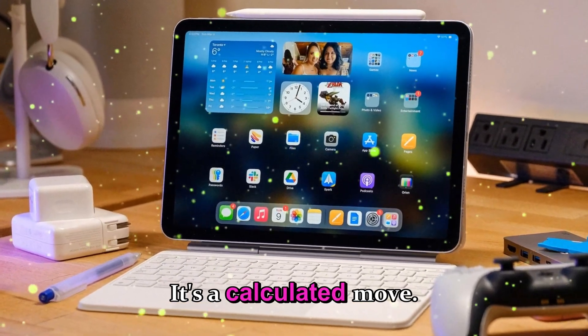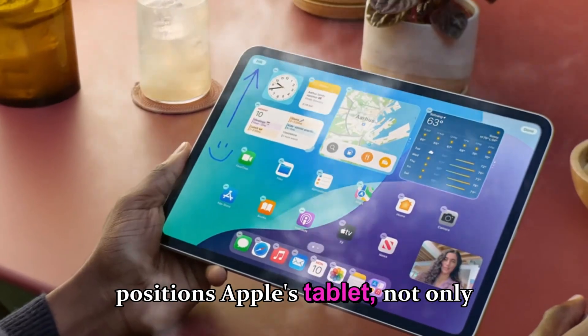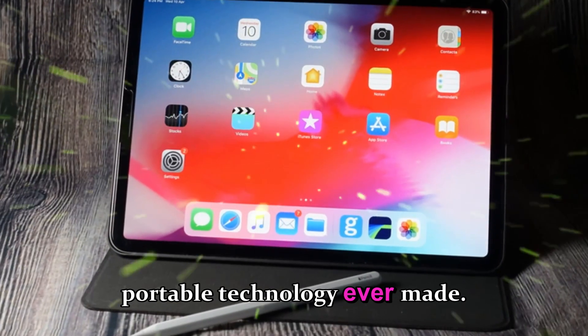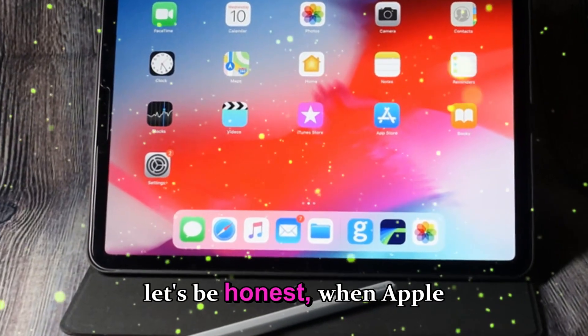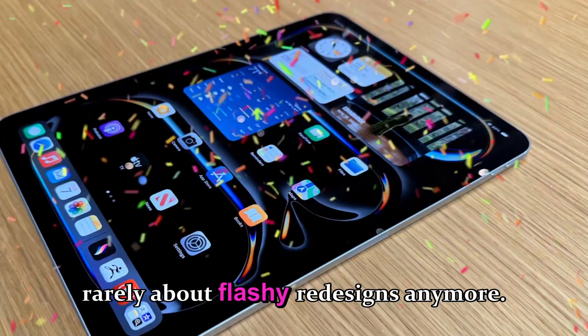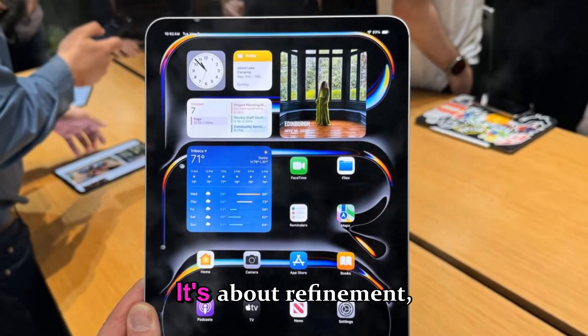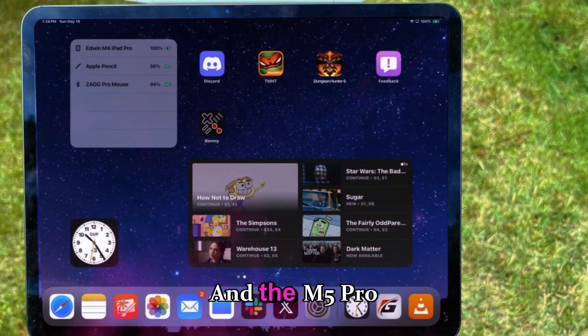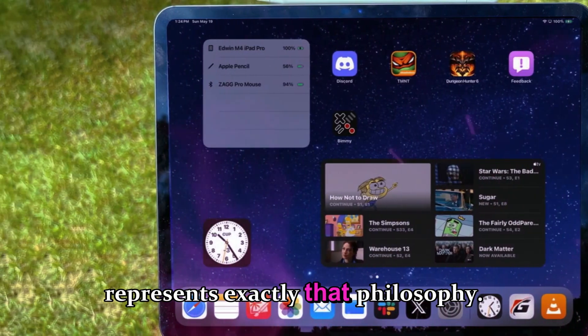It's a calculated move, one that positions Apple's tablet not only as the best in the world, but as the most forward-thinking piece of portable technology ever made. When Apple updates the iPad Pro, it's rarely about flashy redesigns anymore. It's about refinement, efficiency, and evolution. And the M5 Pro represents exactly that philosophy.